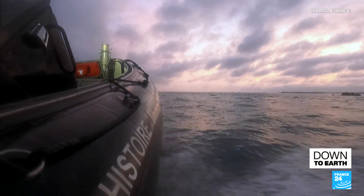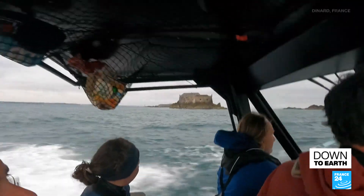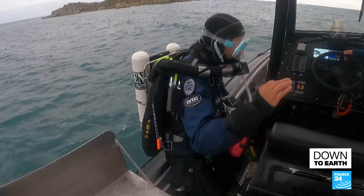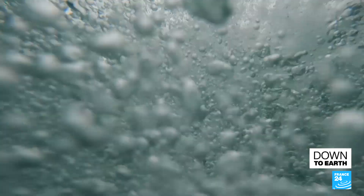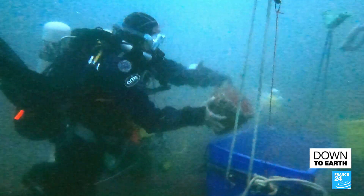It's 5 a.m. off Brittany's coast. A group of scientists are on a mission to uncover the genetic secrets of marine life. They have two weeks to collect live samples of animal and plant species — a vast treasure hunt 20 meters underwater.